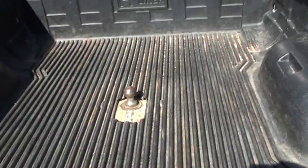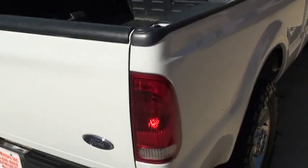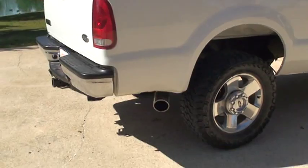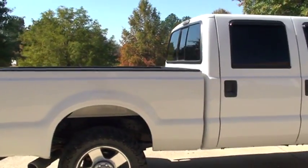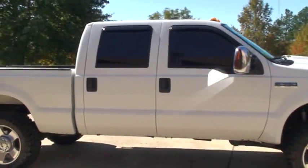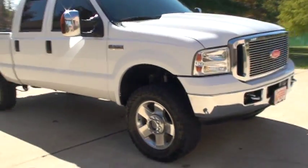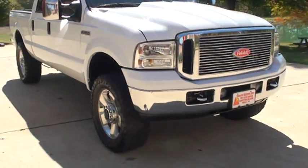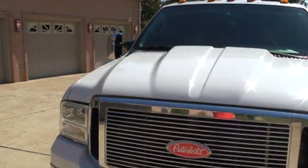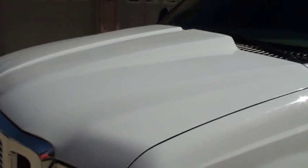Bed liner. You get tinted windows, tow mirrors, fancy chrome grille, chrome hooks, fog lights, and the sport hood. It's real nice — kind of sets the truck off.